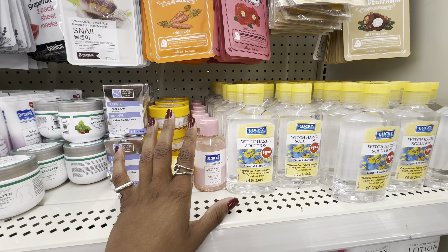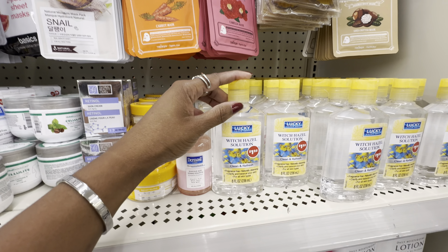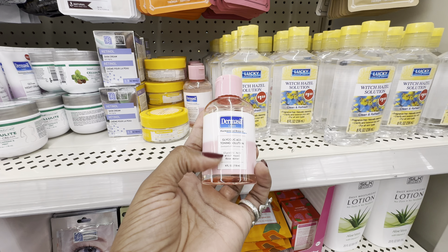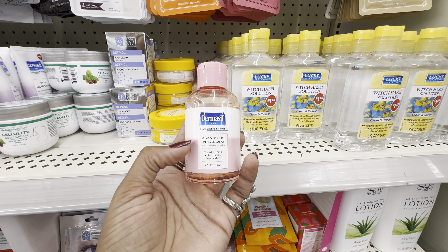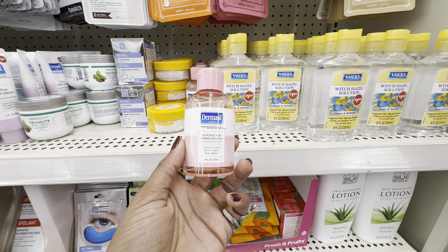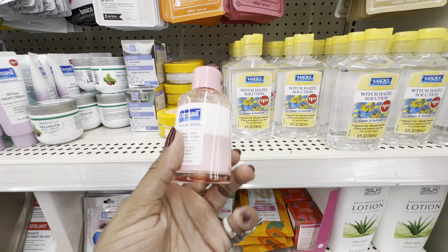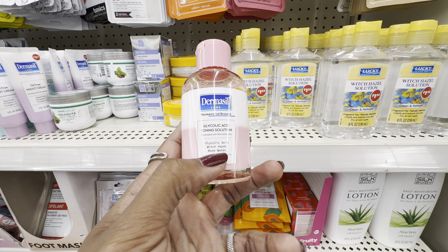This location has good stock of two products I love. First is Lucky Super Soft Witch Hazel Solution — I love this stuff and I travel with it. And the Dermasol Labs Glycolic Acid Toning Solution with glycolic acid, witch hazel, and rose water — I love this as well. This replaced my The Ordinary Glycolic Toning Solution. The Ordinary recently raised the price on their glycolic acid, and in my opinion this one works better. My skin is a lot brighter and more even-toned, and I think it's because of the rose water.